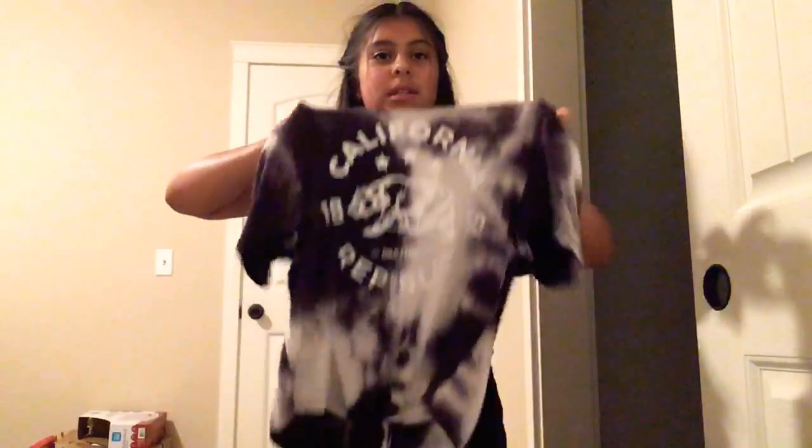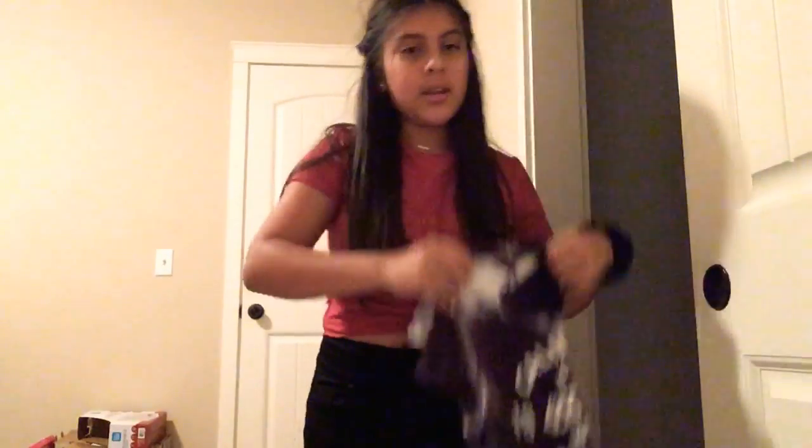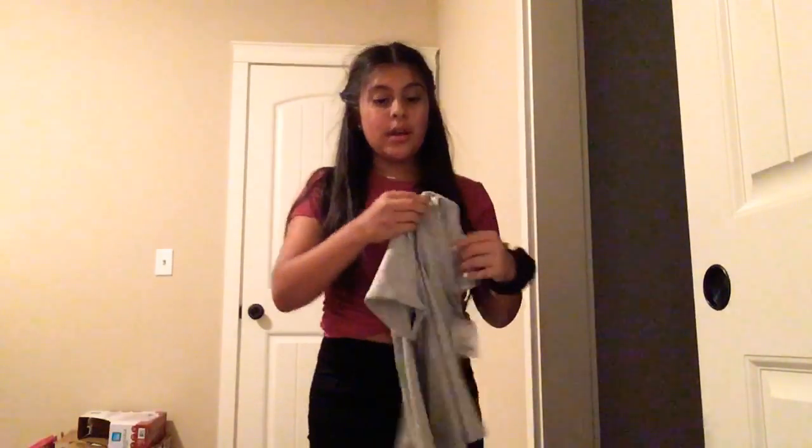Then I got this from Marshalls. This is just a cropped California Republic sign tie-dye shirt with a tie on the bottom. Then I got this from TJ Maxx — it's just a low-cut gray cropped top.